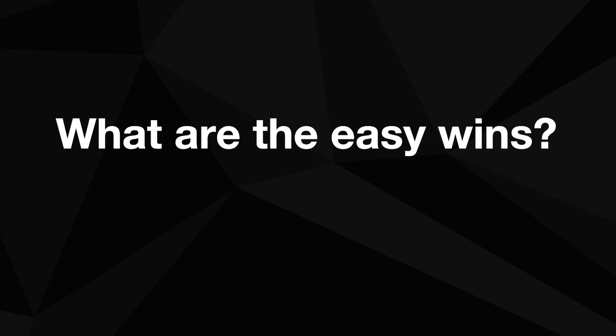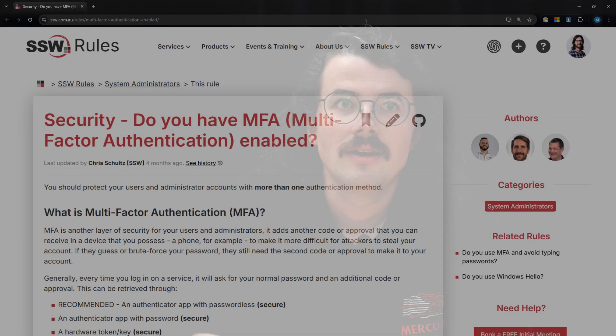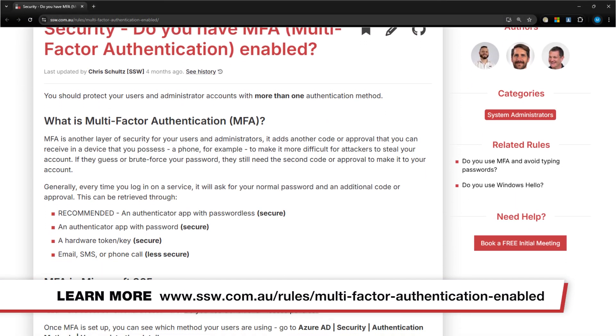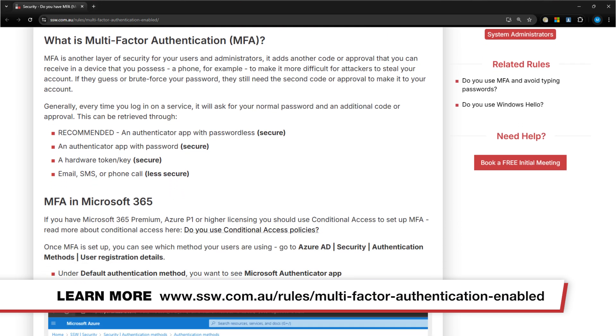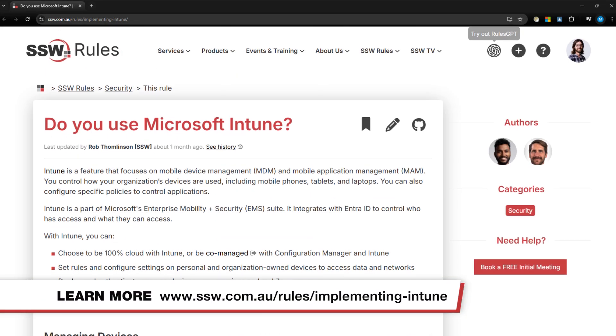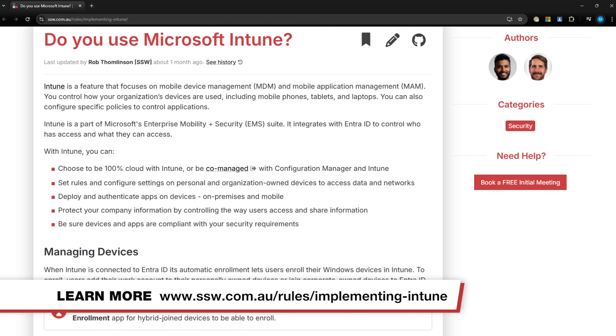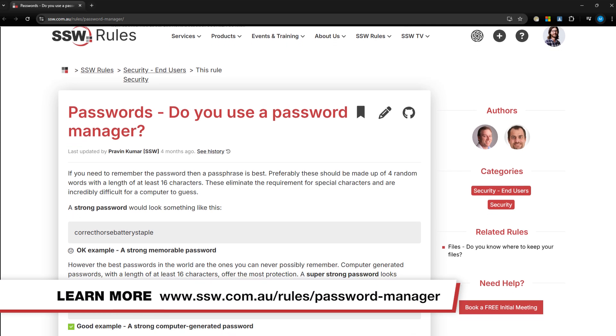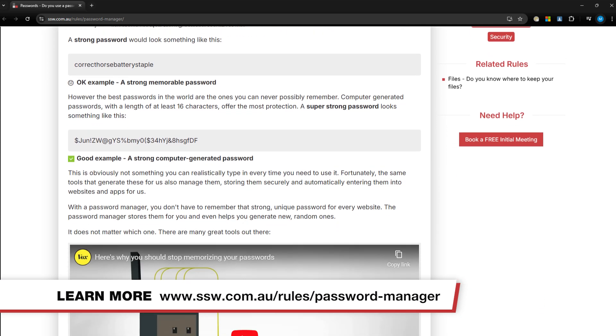What would be some easy wins for a business to secure themselves against these sorts of attacks? A good one would be enabling MFA across the entire organization — if a device needs to authenticate, it needs to require MFA. Also, for an internal network, setting up engine policies to ensure that devices are compliant with things such as antivirus or software updates. And for personal use, ensuring that MFA is available on your phone and that you're using a password vault with randomized passwords for each site or service you're using.